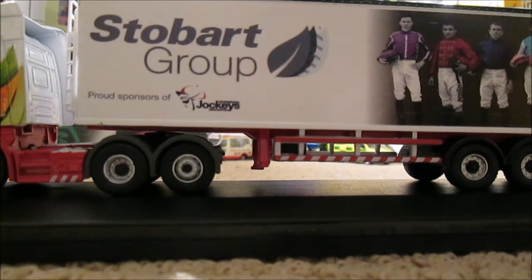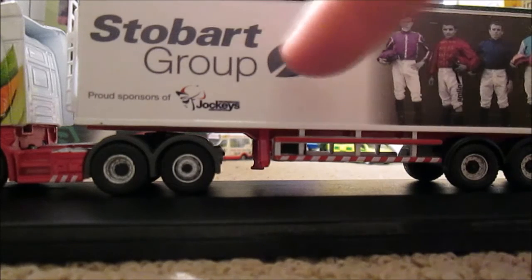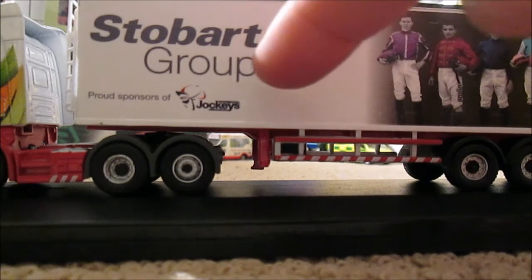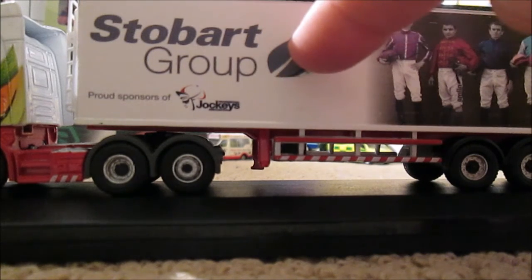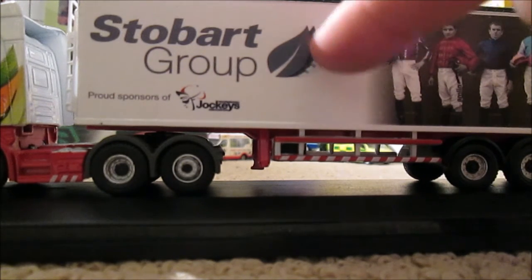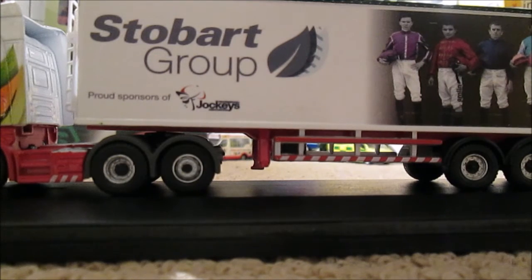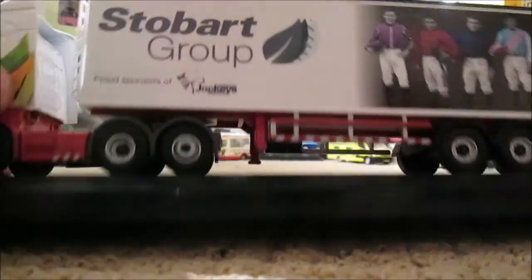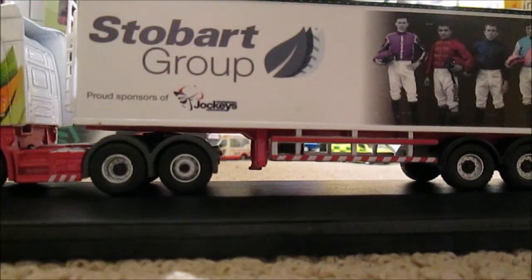There's a Stobart Group logo — so instead of just the leaf like on the cab, it's got the full logo: a gray leaf, a black one (not sure what that division is), a railway one, and a very faded one in the background for another division. It says proud sponsors of the jockeys — the other text is very small, right at the side.